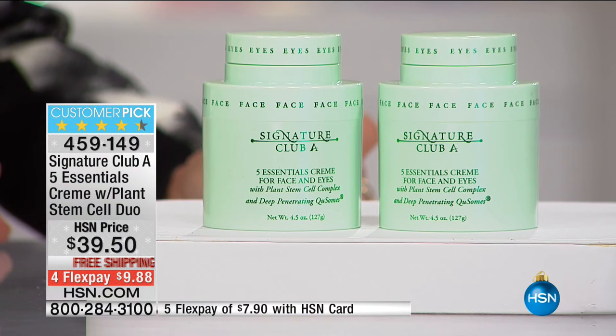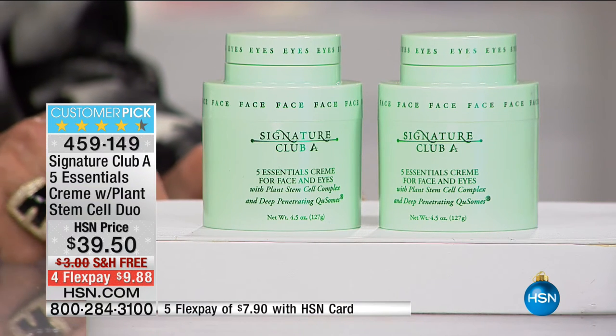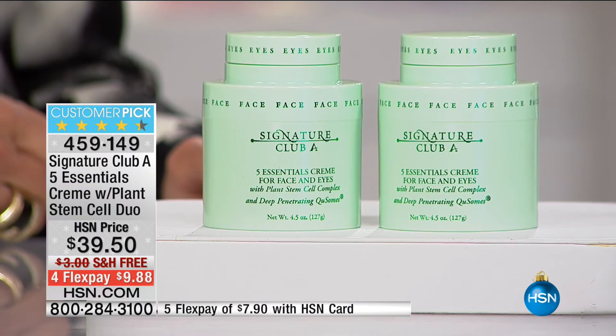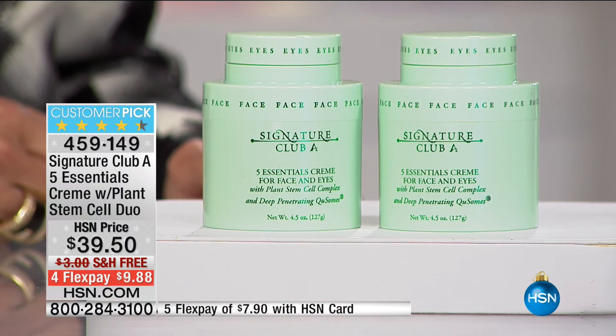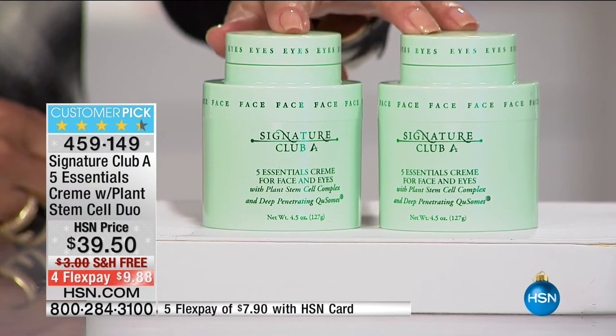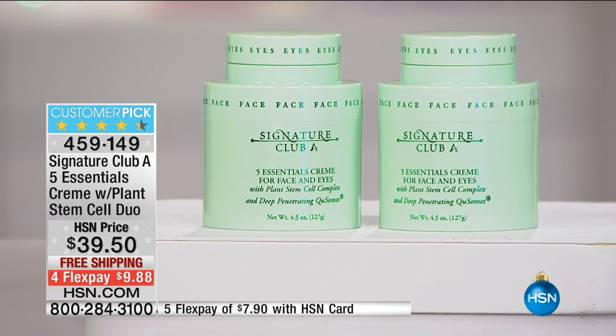In a department store, one ounce of cream is regulation size, two ounces is economy size. This is 4.5 ounces with a separate eye cream on top. So what you need to know: you are buying double today, and getting almost over a half pound of cream. Eight ounces is a half pound — you're getting nine ounces of cream. Of the finest cream, the finest ingredients.